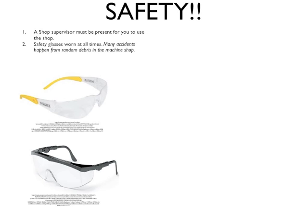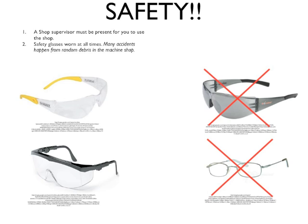Safety glasses are an important part of working in any machine shop. The ones shown to the left of the screen are appropriate examples of safety glasses. The ones shown to the right are inappropriate — the first because it has dark lenses which restrict your view, and the second because it does not have side shields which help prevent debris from coming from the side. If you have any questions about which safety glasses to use, you may always ask a shop supervisor.